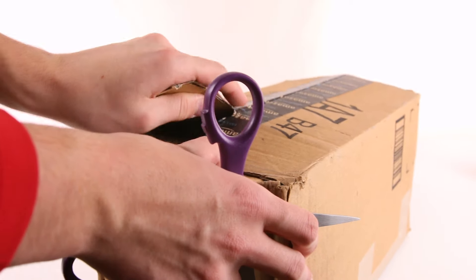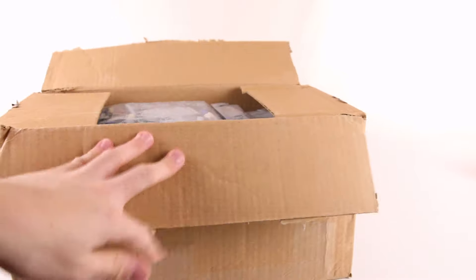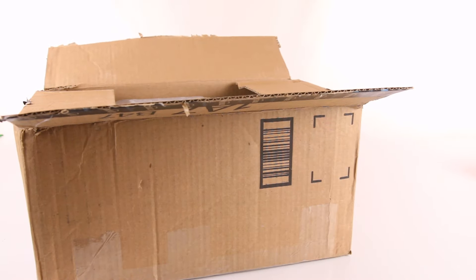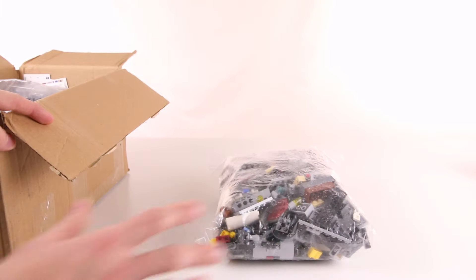So I did buy a few sets from him and this seems pretty easy to open up. So let's go ahead and check out what I got. First right here, along with a few other parts in there, are from the 2005 — I believe it is — Clone Turbo Tank. This is the original Clone Turbo Tank that LEGO made. So I got one of those.